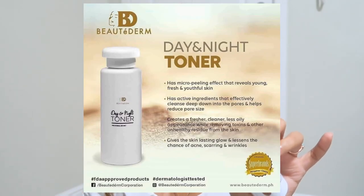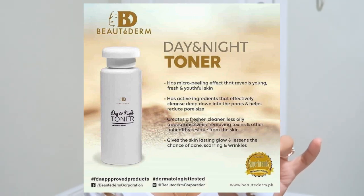Now I have everything I need here. I have the toner — the day and night toner from Beauty Derm. It gives the skin a lasting glow and lessens the chance of acne, scarring, and wrinkles. It has a micro-peeling effect, which means your skin lightly peels — not like big strips coming off, but a subtle peeling. I'll insert a picture of when I was micro-peeling after one week of using Beauty Derm. After that, the dead skin cells were renewed and my face became much better — I could see a glow.